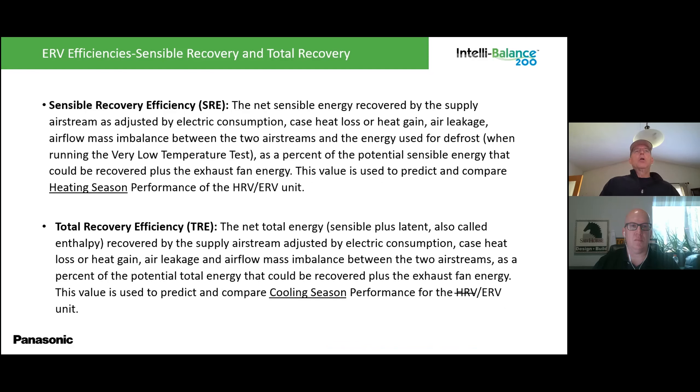One important point about total recovery efficiency: an HRV will score zero for total recovery because it has no latent capability — it cannot capture moisture and runs it out through the condensate line. So when comparing products, always look at total recovery efficiency, because if you're only capturing sensible heat, you're only doing half the job.